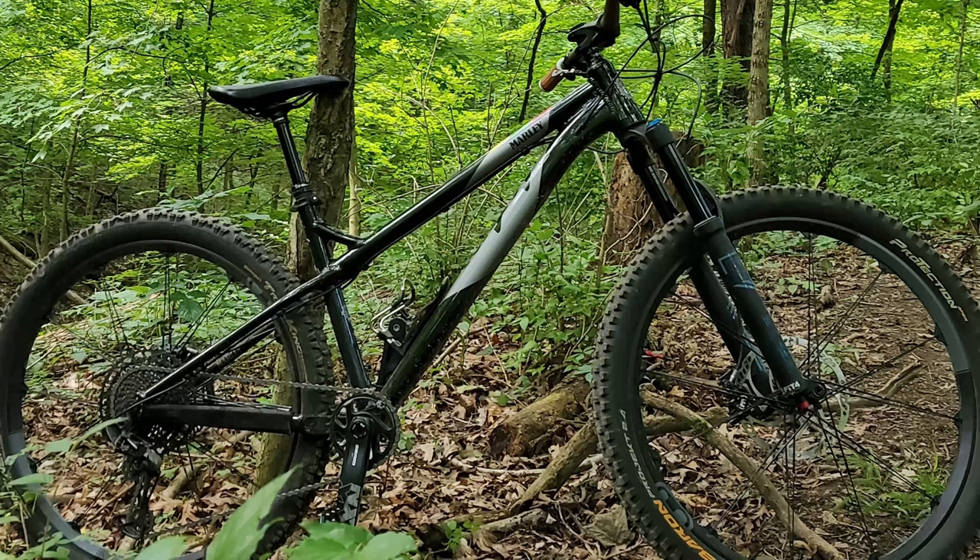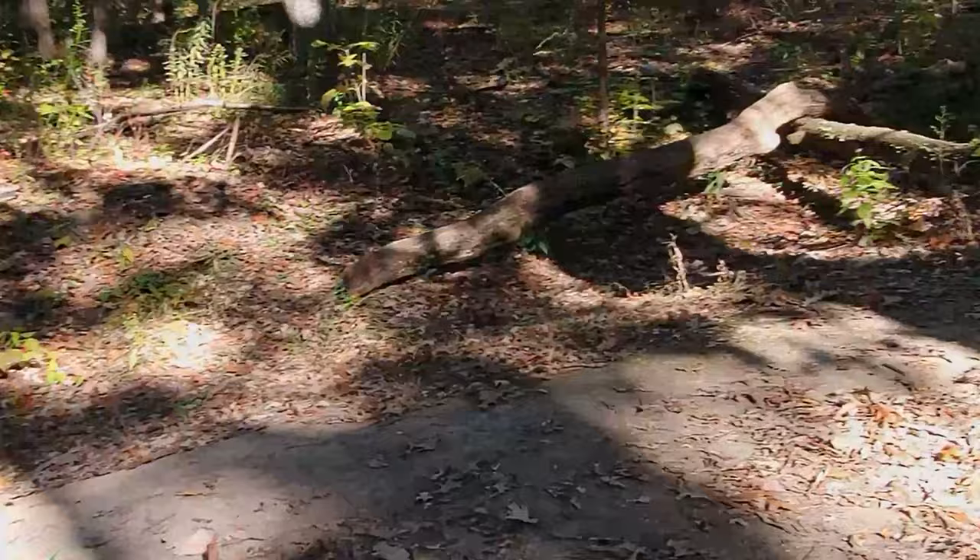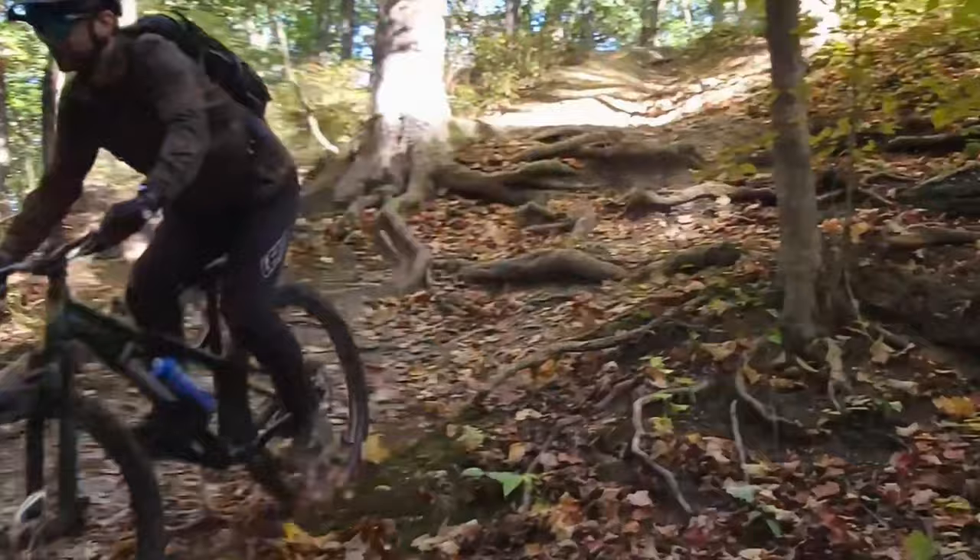Hardcore Hardtails are my favorite type of mountain bikes. These bikes are tough and specced to handle all sorts of terrain. Whether it's bike park laps or chunky technical downhills, the Hardcore Hardtail delivers wild fun. They're quick and nimble and at the same time ready for whatever rowdy terrain you throw at them. In this video we're going to look at a few Hardcore Hardtails for the 2022 model year.